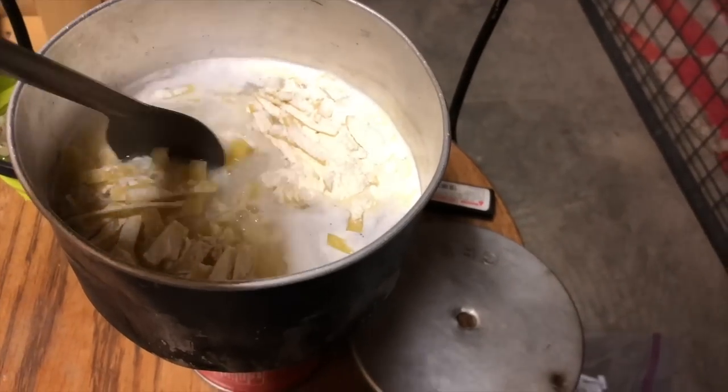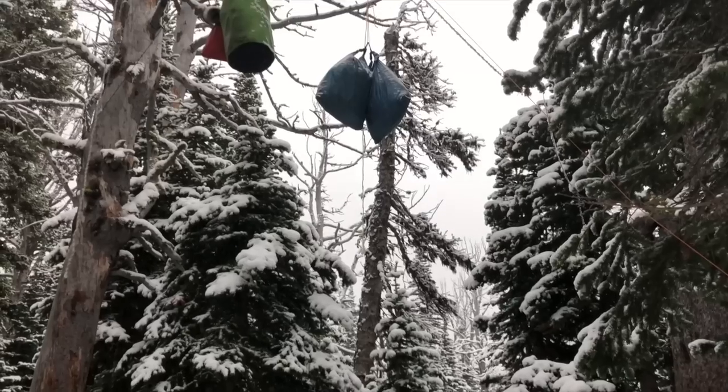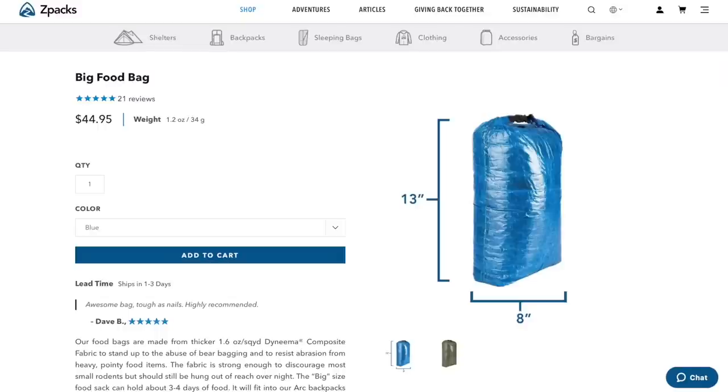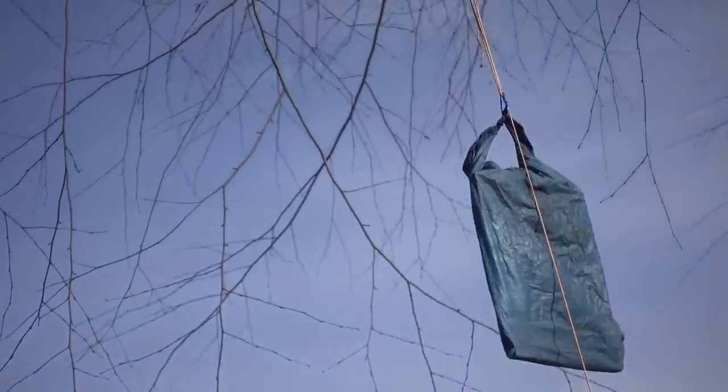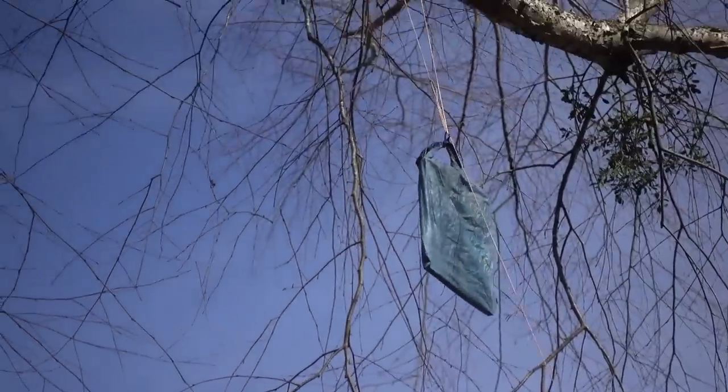Now let's transition to the kitchen and talk about food and water, starting with food bags. For the cheap item I chose a dry bag from Walmart — made in China, probably by a mass manufacturer. The expensive option is Z-Packs' bear bag made from DCF, made by a cottage company here in the U.S. Personally I prefer the Z-Packs option because it saves a couple ounces, but I can see how for a lot of people it wouldn't make sense to pay that much for a dry bag to put your food in.